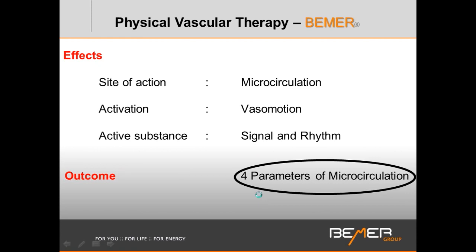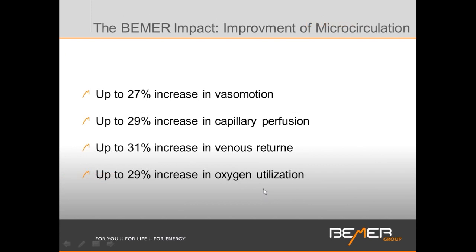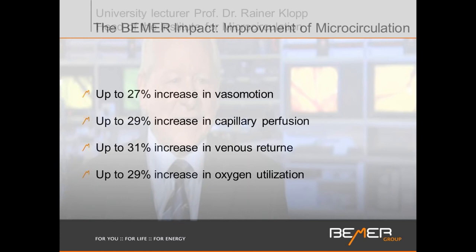What are the parameters of improvement in microcirculation? Here are the statistical value changes that are quantifiable, repeatable, and applied to a large random population of well over a million users worldwide. The Beamer's direct impact is on vasomotion, which improves by 27%, which then increases blood flow into the capillary beds by up to 29%. Venous return — removing waste that may have accumulated over months or years — improves by 31%, and oxygen utilization improves by 29%. Your body will produce more ATP, function better, and the ability to return to homeostasis is enhanced.